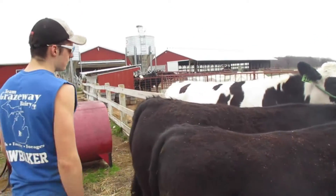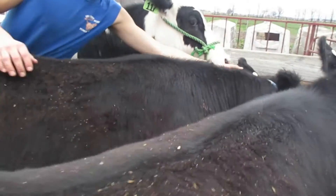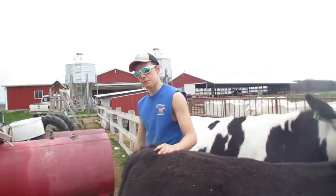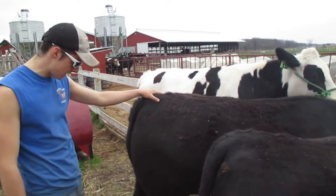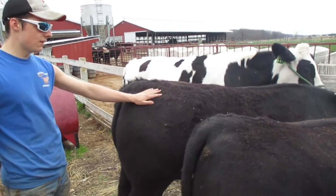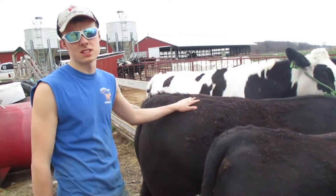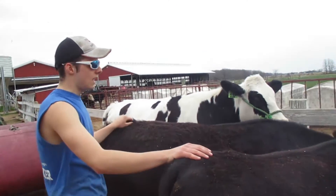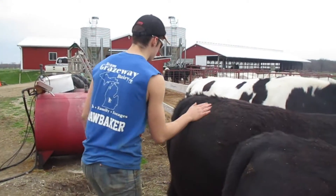Moving right along again, we have my steer. His name is 007 — you can actually see on the ear tag over here, the last three numbers are 007. Of course, that always stands for James Bond. He is probably in the 900 to 1000 pound range right now. This one is extremely filled out. He is also Angus Simmental. We also bought him at around 600 pounds. We both bought these last October. They have been doing great. This one is a little difficult to handle, but wow.